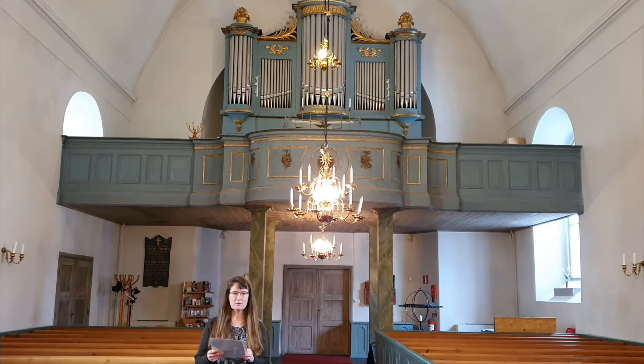1847 renoverades och stämdes orgen av Blomqvist och kompani från Stockholm. Orgen hade tolv register och bihangspedal, och jag ska filma dispositionen för er nu.